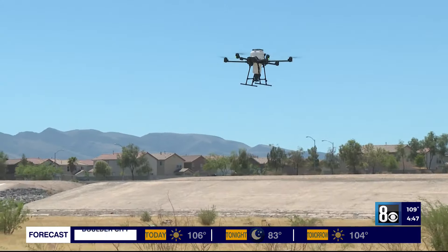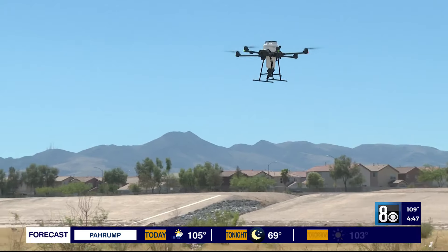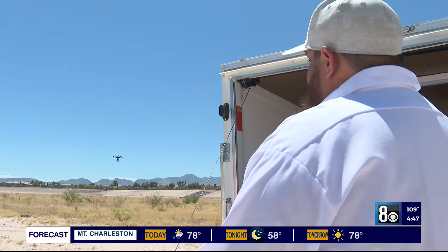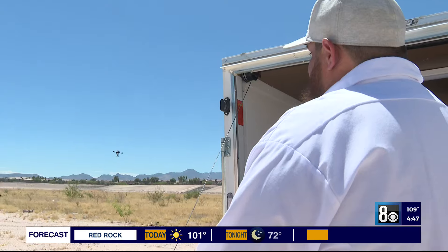It means a lot to be flying on his birthday in a drone named after him. So this is our way of honoring him, to keep him flying in our hearts and in our program for as long as we can. Carlson passed away a few years ago, and now his nephew pilots this drone.